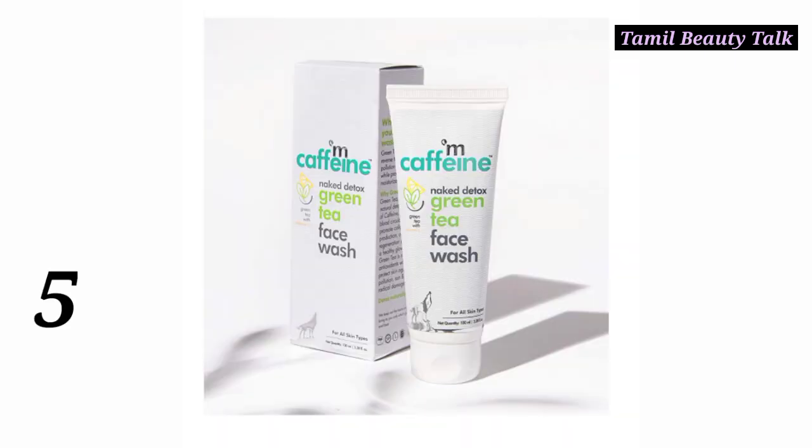Number 6: MCaffeine Green Tea Face Wash. This is priced at 325. It is a very good original brand. The face wash is a good one overall.